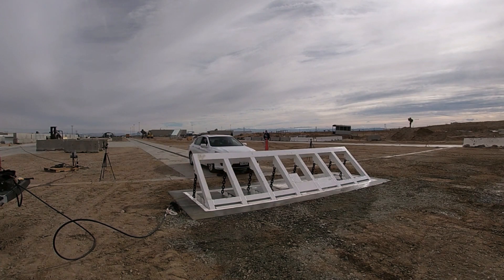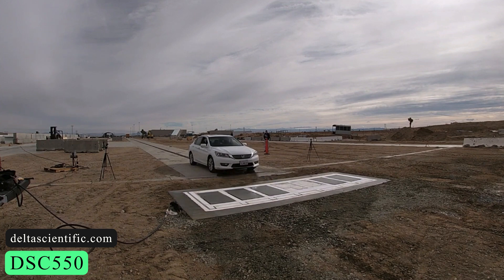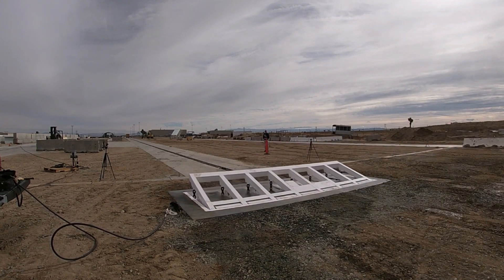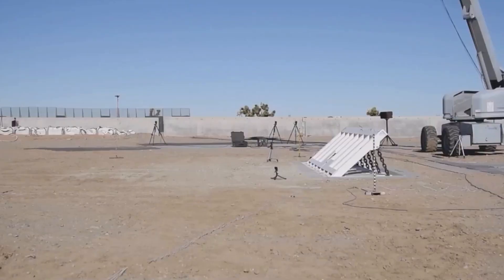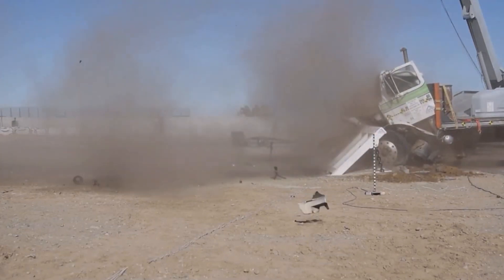First up, we have the Delta Scientific DSC-550. It's an open frame barrier with a shallow 24-inch foundation that can resist harsh weather. This barrier is 16 feet long with a penetration depth of 1.1 feet. It is suitable for applications that involve buried pipelines, subterranean utilities, and other types of obstructions.